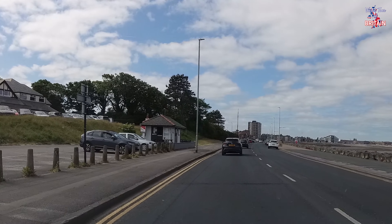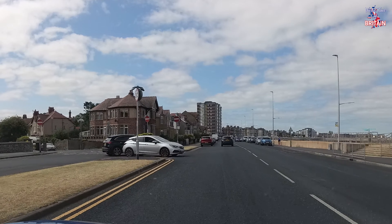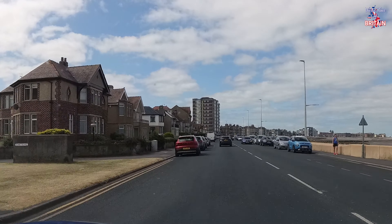As the sign says, welcome to Morecambe. The first thing we come to on the left hand side, just behind the banking there, is Morecambe Golf Club — what a scenic golf club that must be, looking over the bay, with a very nice clubhouse as well. Just behind the golf club we have Happy Mount Park, which is great for the kids. It's got the miniature railway, an outdoor splash park, a cafe, and an adventure golf course. A great place to visit in the summer, with plenty of parking just on the left hand side.